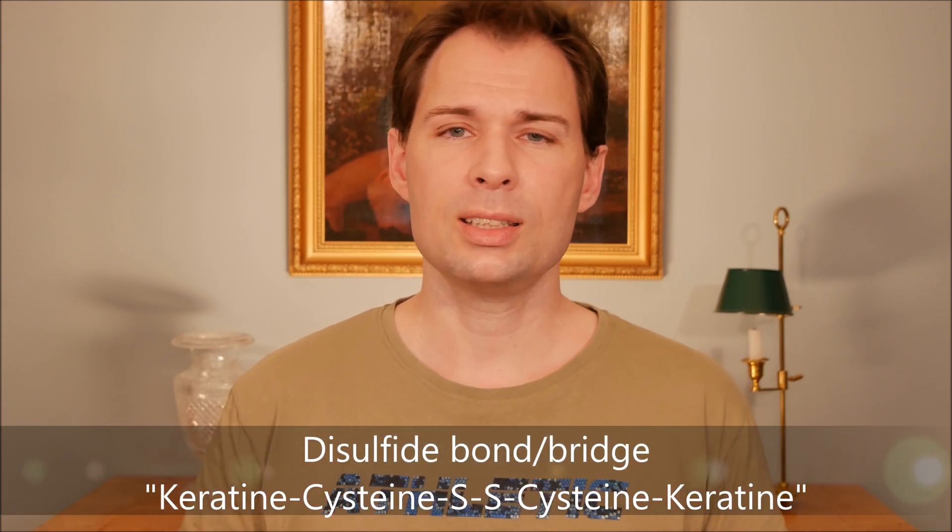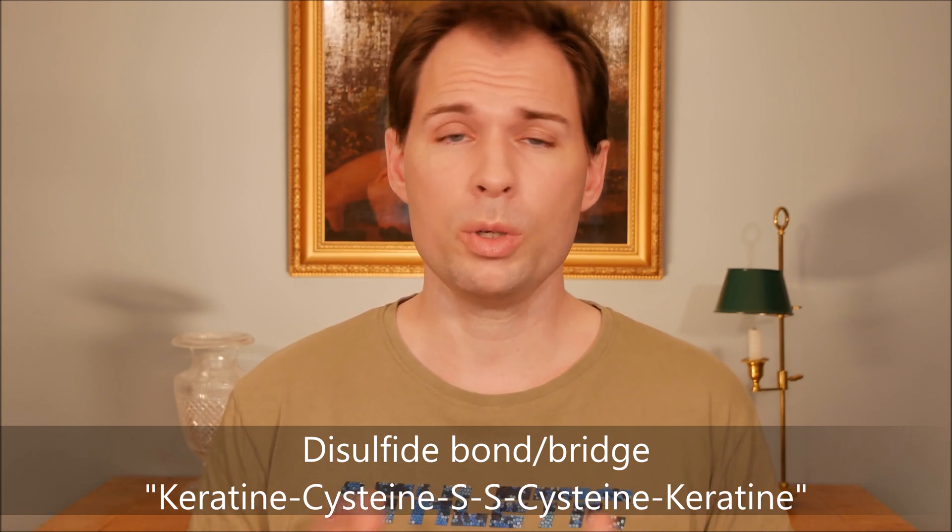I looked into what I had done that could have caused that change in my hair, and I noticed I had started to take double the amount of cysteine that I normally took. I went in and looked at what taking more could cause, and I found a lot of articles — including scientific ones — saying your hair will become thicker and stronger. Thinking about how biology works with cysteine and the disulfide bridge in the hair, I realized that must have been what was going on.